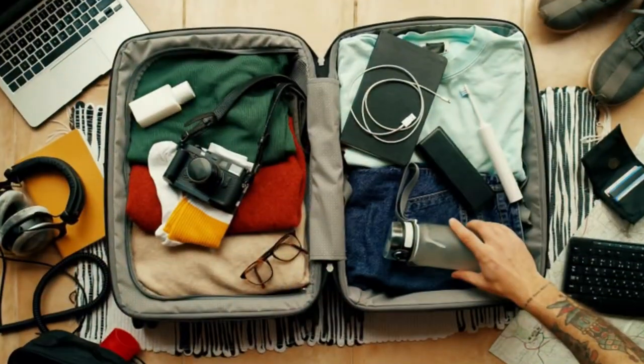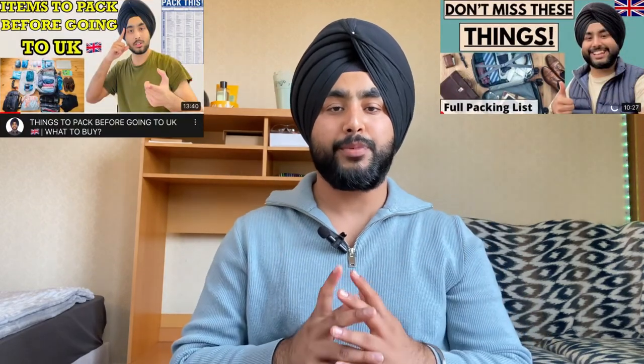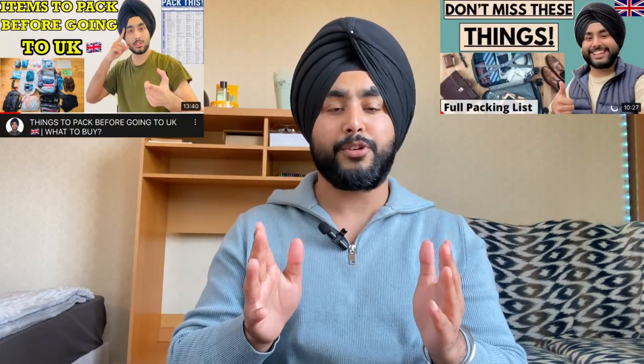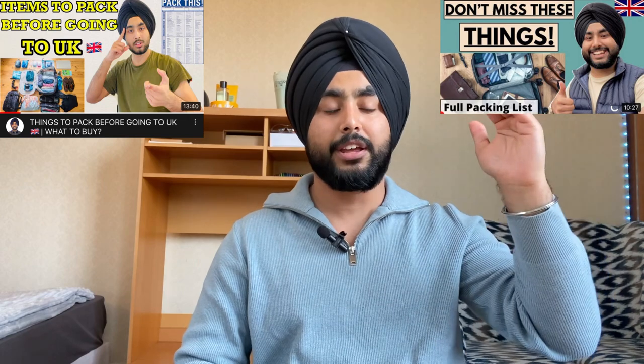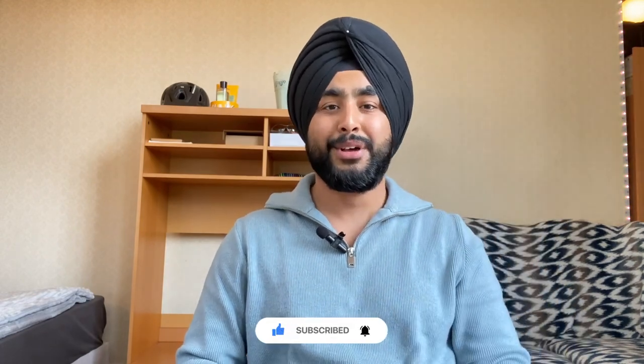Many of you will be excited to start your study abroad journey very soon, so in this video I thought to share some packing tips and what things you should keep in mind before coming to the UK. I've made two detailed videos already on this topic covering kitchen stuff, bedding, and clothing, but this video covers additional packing tips not in those two videos. Links to those videos will be in the description box.